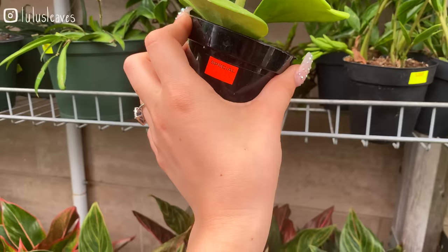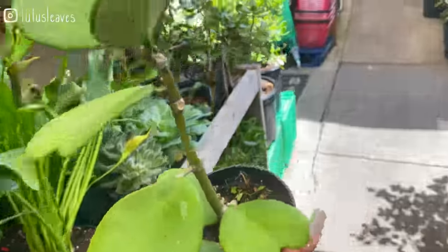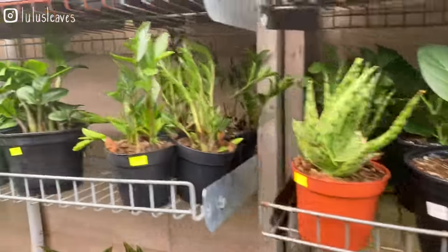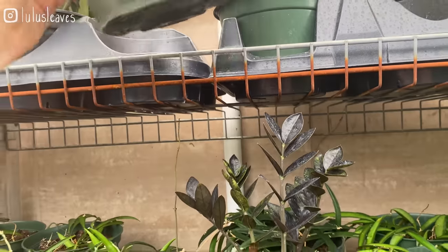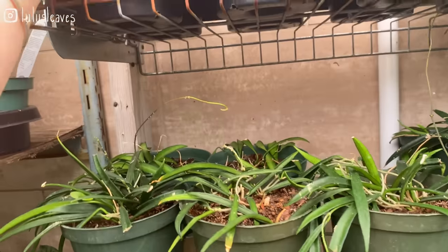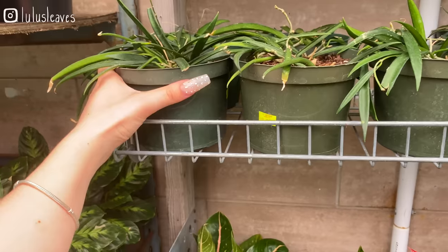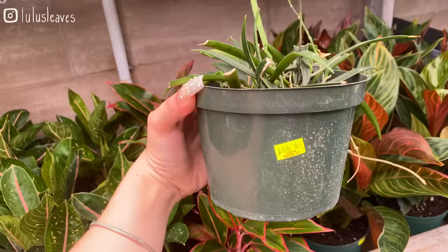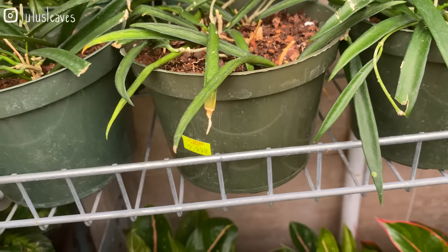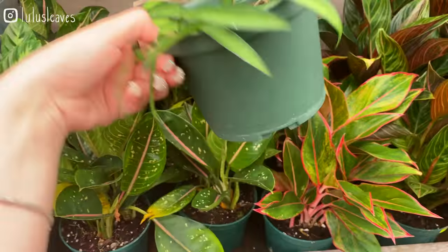They've got a green Carii here, it's $19 — I might get this one. I've been looking for a regular one that's a little bit larger. Some of these other Raven ZZs are $49 for that size, which is kind of what they're going for lately. And then some ZZs here for $39. Some Hoya Shepardii — these are $39 for a six inch pot. And they've got some Kentiana as well. I think this is Kentiana, it might be Wayetii — probably the same price though.